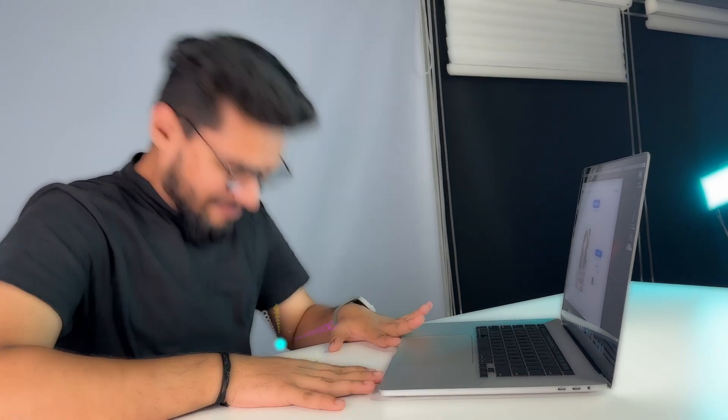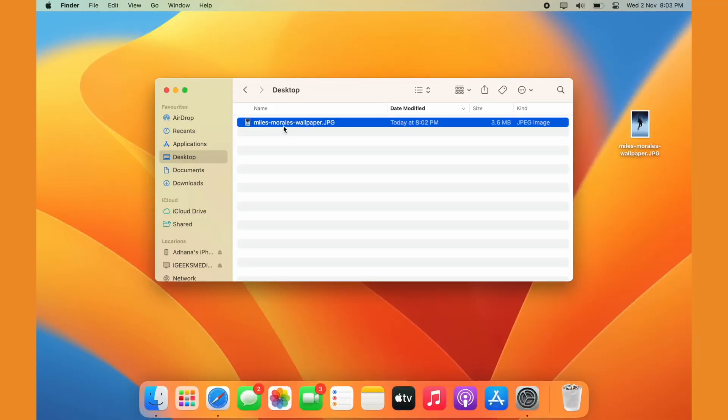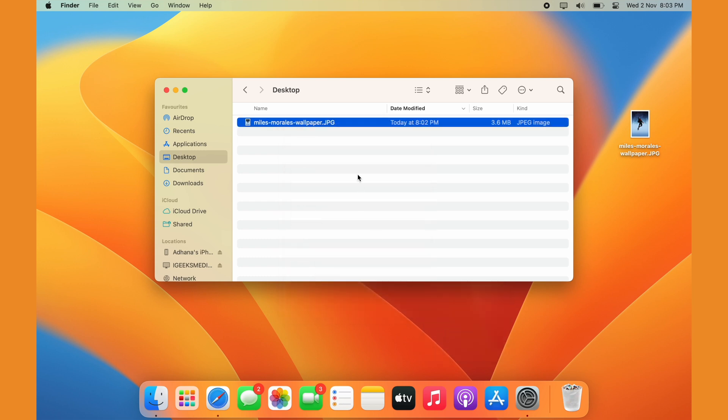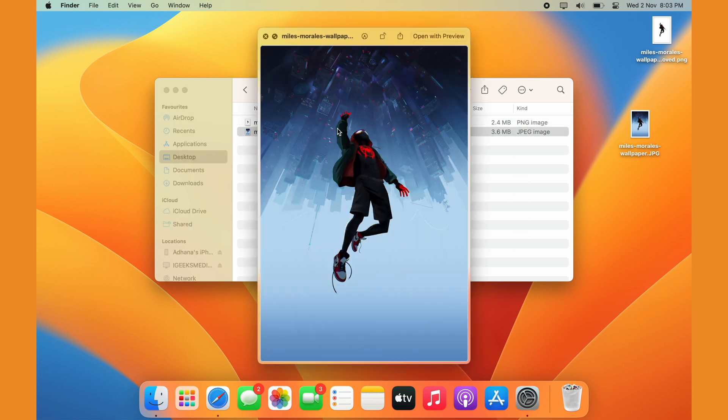This next feature is a favorite. If you're a graphic designer or content creator, you might have used those shady websites that remove the background for you — and what a nightmare those are, with shady UIs full of ads, and compressed, poor-quality results. Well, Ventura has you covered, since now you can remove the background from any image in macOS Ventura without using any application or website. Just right-click on the picture in Finder, open its menu, click Quick Actions, click Remove Background, and a duplicate file will automatically be created in the same location. It's my favorite feature of macOS Ventura so far.